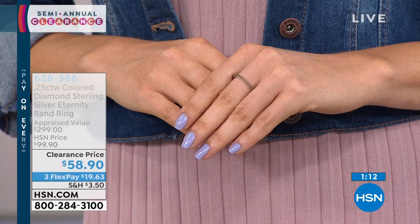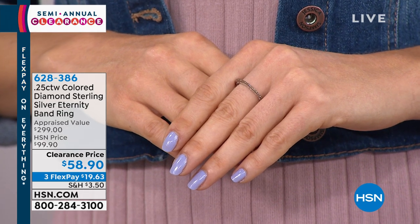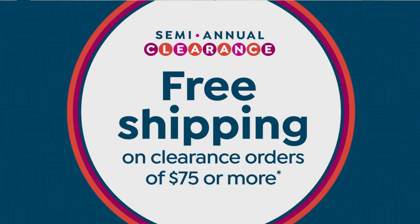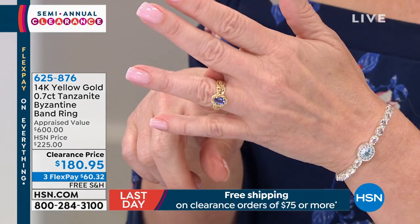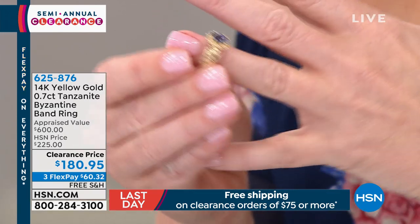Don't forget: once you hit $75 in purchases today on clearance, you're into free shipping — whether you've been shopping for fashion or jewelry. Even if you're only purchasing this ring, you still get free shipping, plus on anything else you buy. We've kind of saved the best for last.